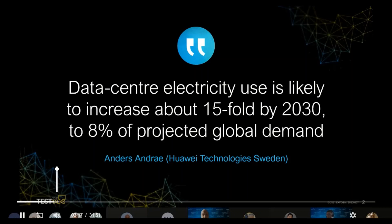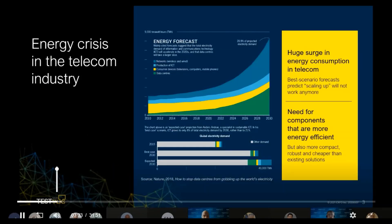Let's start with an interesting statement from Anders Andai from Huawei Technology Sweden — and he's not the only one making this statement. Data center electricity use is likely to increase about 15-fold by 2030, to 8% of projected worldwide demand. That projection is also backed up by an article from Nature, indicating that simply scaling up current technological solutions to address the increase in traffic, the telecom industry as a whole will use up a quarter of all electricity worldwide. You can't continue on this exponential trend — and here it's only 2030. If you keep going that way, you'll use up all the energy by 2050 or so.